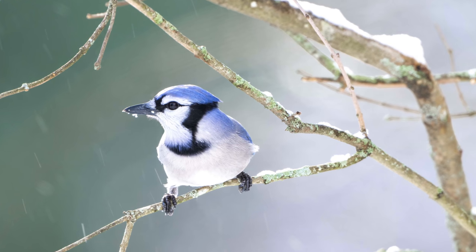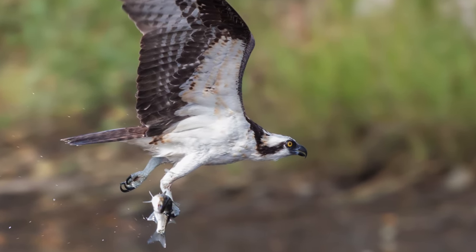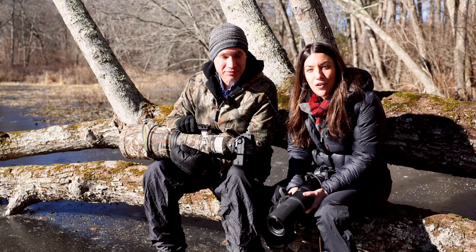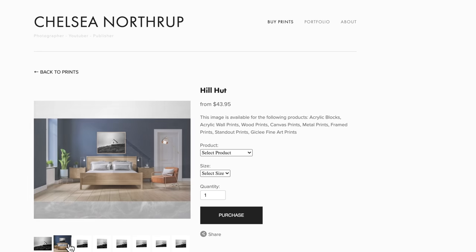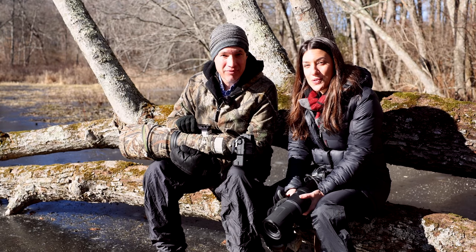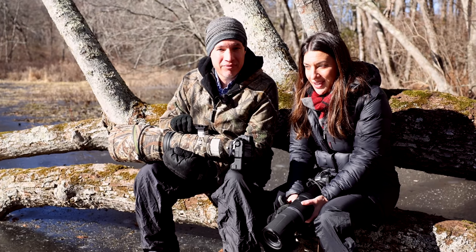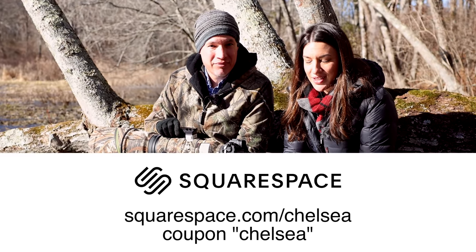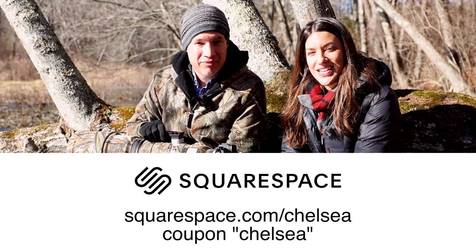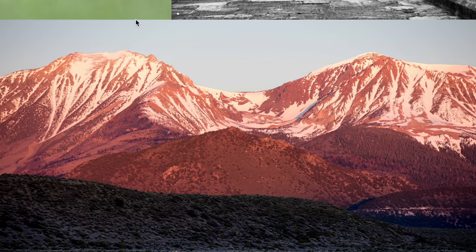First, we're going to tell you about our sponsor, Squarespace. Whether you want your own website, portfolio, or store, you can make it happen with Squarespace — it's so easy you could finish one in like 10 minutes. Go to squarespace.com/chelsea for a free 14-day trial, and if you want to buy it, use coupon code chelsea — C-H-E-L-S-E-A — for 10% off.